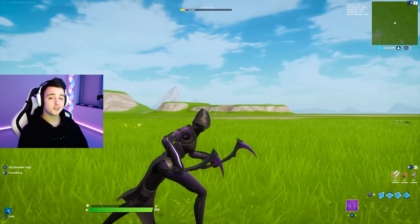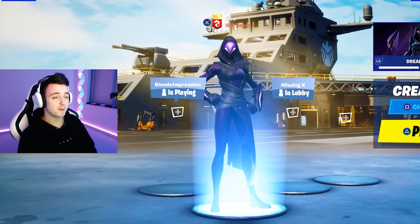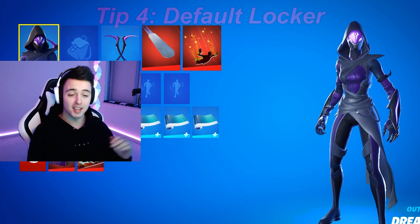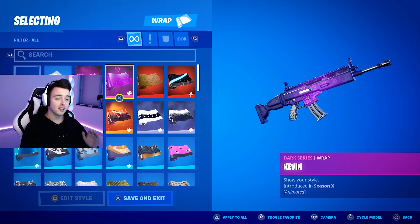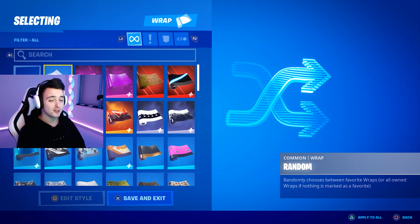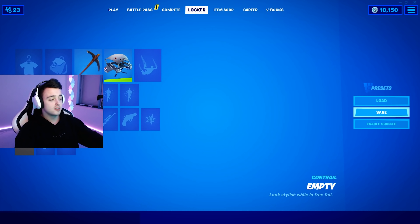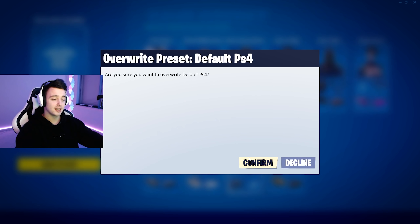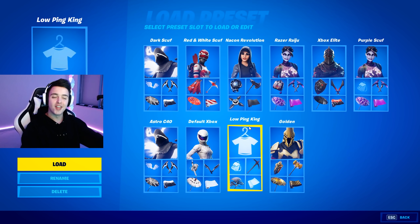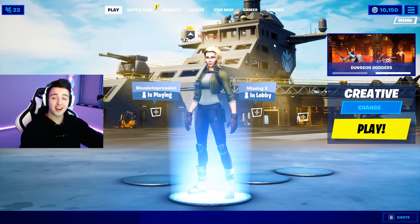The next tip is probably one you've seen me use in a lot of videos. Tip number four is to actually default your entire locker — that includes your skin, back bling, pickaxe, everything, especially your gun wraps. These animated gun wraps are known to just destroy your FPS. So if you can live without them, just turn them all off. And once you have an entire default locker, what you want to do is save this as a preset. I'm going to rename this preset 'low ping king.' That's my low ping king preset — if I ever want the lowest ping possible, I just chuck on the default account and we're ready to go.